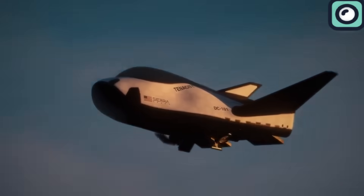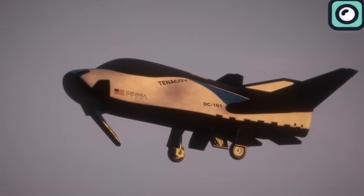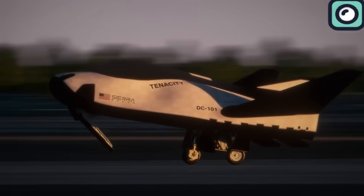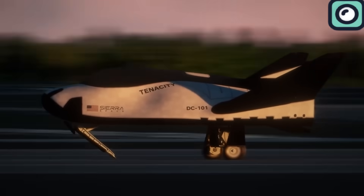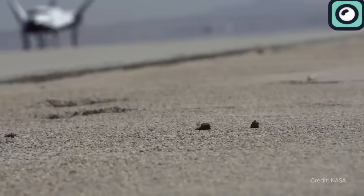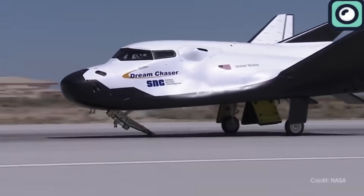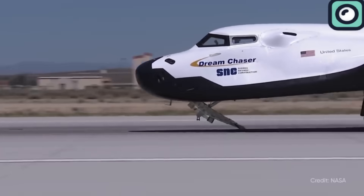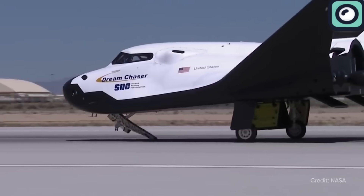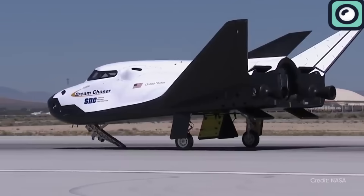With its 30-foot length and 15-foot wingspan, coupled with unique wings and a heat shield system, Dream Chaser can land on a runway similar to NASA's space shuttle. This capability is not only a nod to the legacy of the space shuttle, but also a significant advancement in space plane technology, allowing for more flexible and controlled landings. The successful completion of the upcoming launch will be a significant milestone for both Sierra Space and NASA.